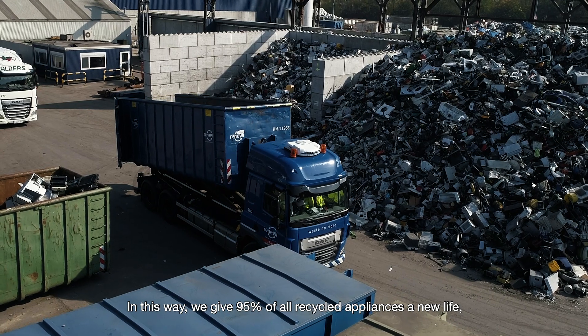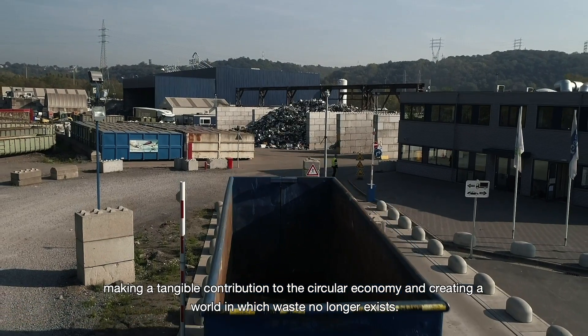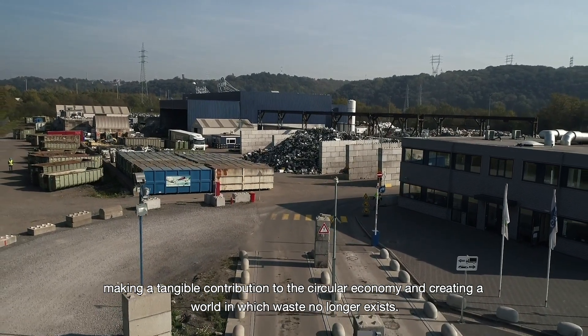In this way, we give 95% of all recycled appliances a new life, making a tangible contribution to the circular economy and creating a world in which waste no longer exists.